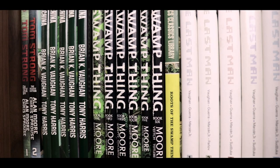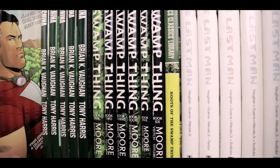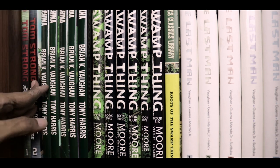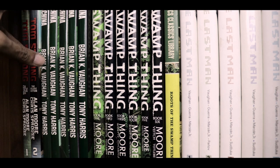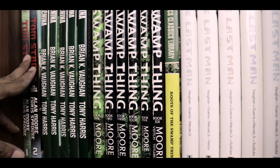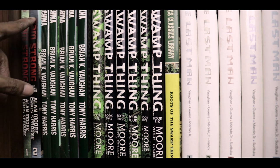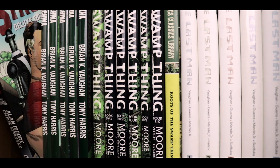The third shelf has some deluxe hardcover editions, including two of Tom Strong — each one collecting two of those editions we saw above. However there should be three to collect all six volumes, but only two were ever published. I don't think we're ever going to see the third volume come out, which is a pity because Tom Strong is a great series. This oversized deluxe edition is a really good way to read it — they're slim volumes so two put together isn't too bulky.